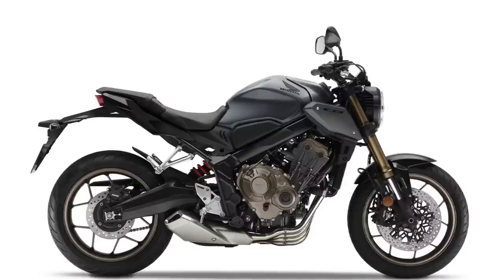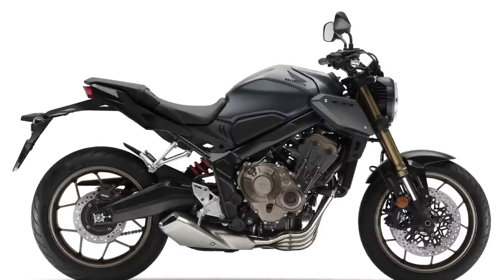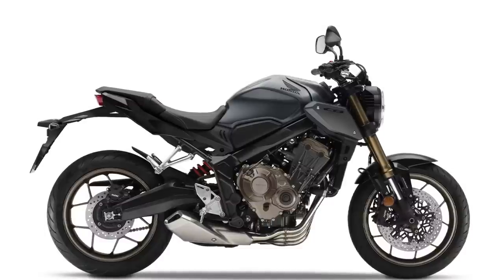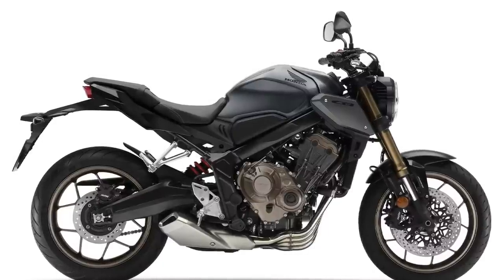They've also got a CB650R ABS, which has the four-cylinder 650 engine — I'm assuming it's the same engine that's in their 650 sport bike lineup. What I love about the looks of this bike is that little shorty compact muffler sitting off to the side. This looks like a cool bike — if I were 10 or 15 years younger I might actually consider it. It's like a little cafe racer style with a 31.9-inch seat height, only 445 pounds, and should be very easy to ride.